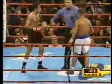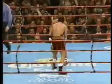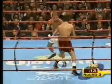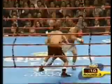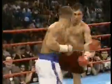Blood trickling from De La Hoya's nose. Here comes the ring doctor. Huge left hook by Gatti. De La Hoya comes back with one of his own. Straight right hand lands flush, punctuating the round.